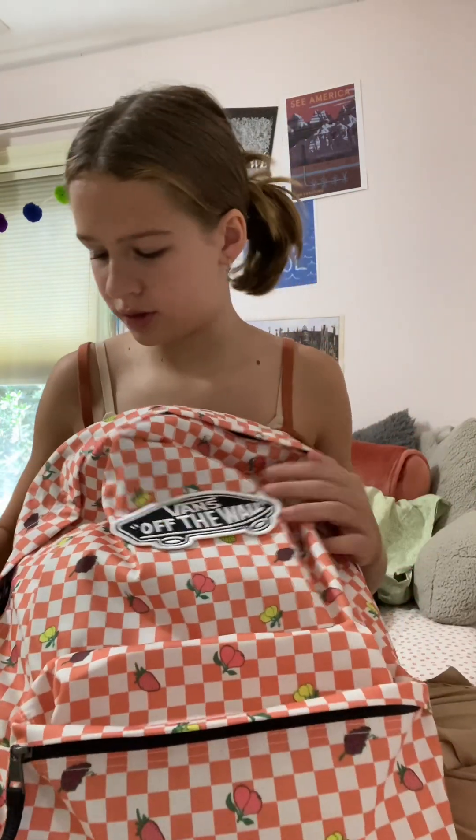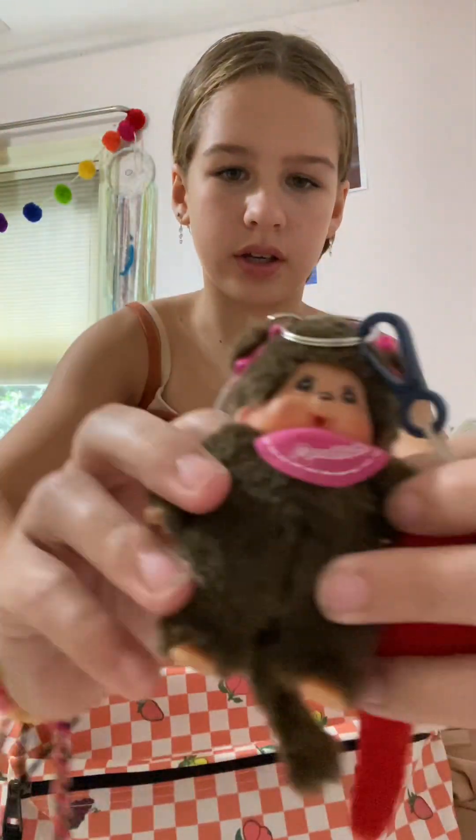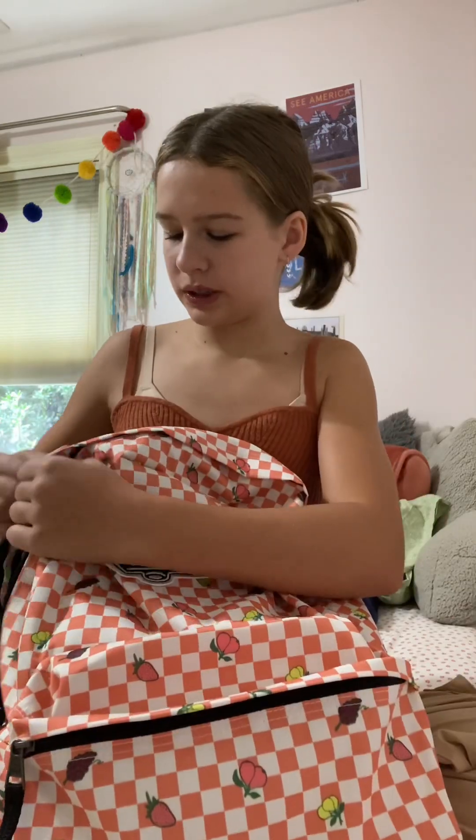Now for the big pocket. I have these like little keychain thingies. One is a mom chichi and the other is like a dinosaur thing.